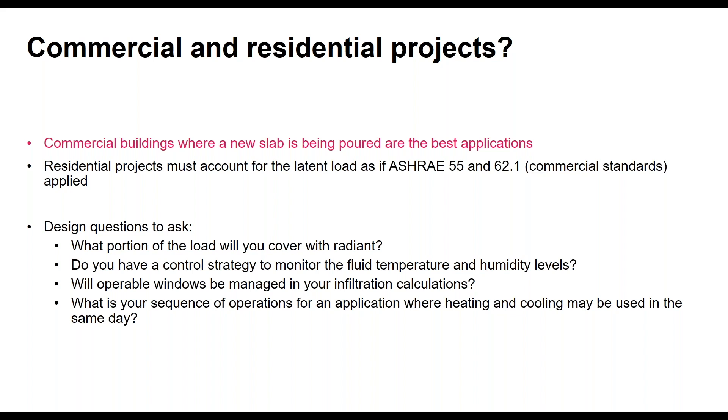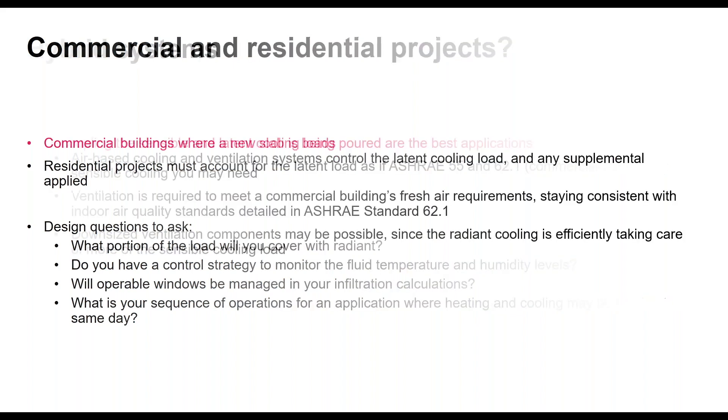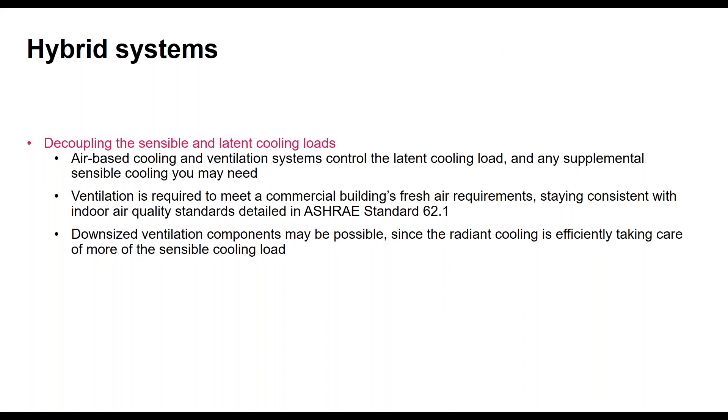To recap the system design approach: the air system is great at the latent load and any supplemental cooling needed. With ASHRAE 62.1 ventilation requirements, if you pay attention to those rules, you've created an environment ready for radiant cooling without even knowing you were designing for it — it plugs right into an ASHRAE 55 and 62.1 compliant system. Also, downsizing ventilation components may be possible, which some case studies targeted to minimize visible sheet metal ductwork through beautiful library spaces.